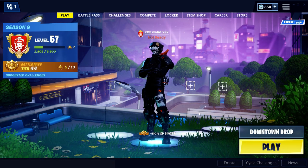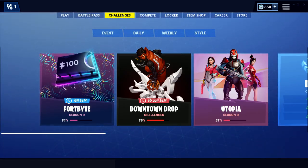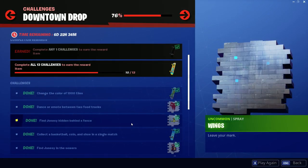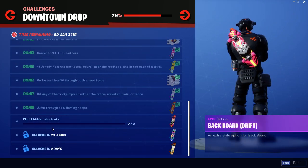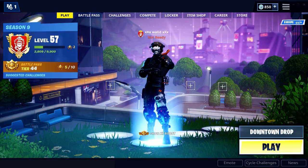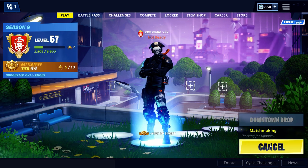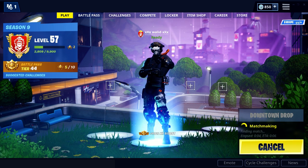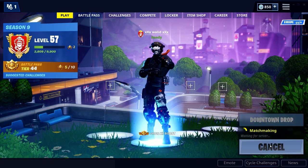Hello guys and welcome to our new video. Here today I will show you in the downtown road challenges the two hidden shortcuts. Let's go and see where these two hidden shortcuts are. I will show you the two locations of these hidden shortcuts in this special challenge.